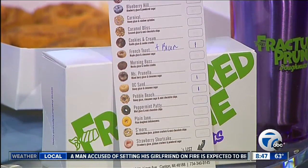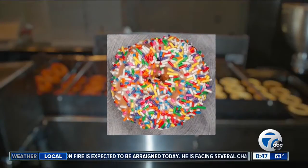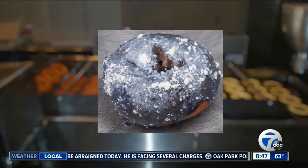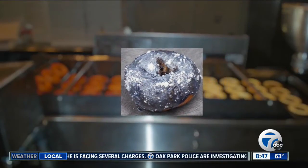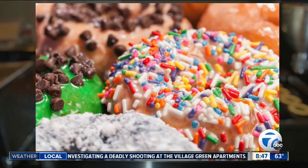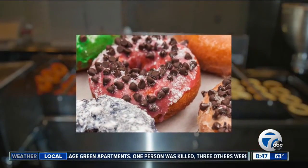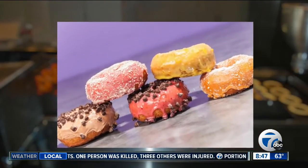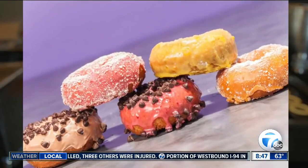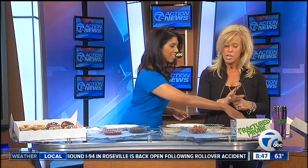Or you can let your inner donut genius shine and make your own on the back with glazes and toppings. We have 13 toppings and 16 glazes. We also have something called a hole-in-one — if you like ice cream, you can add ice cream on top of your hot donut. You choose the donuts, we make them fresh. We use what's called our plain Jane, which is similar to a cider mill donut, and we use that hot donut to make a finished product for you.